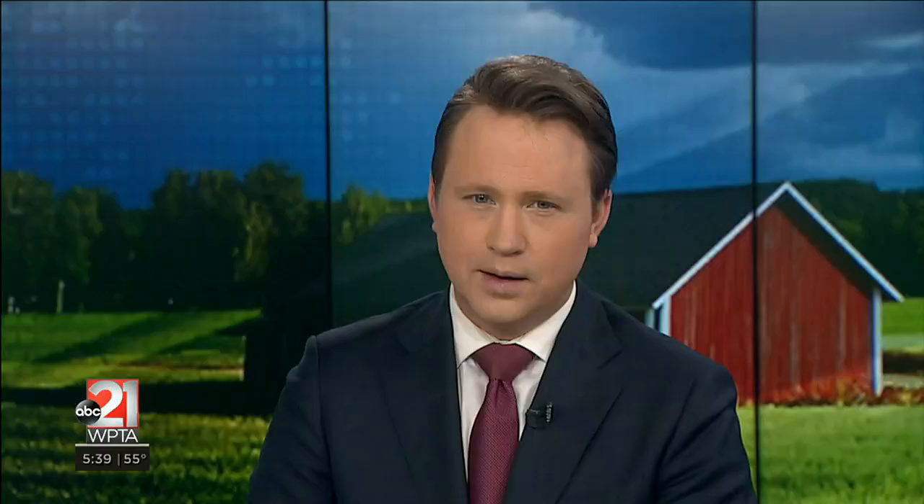You can usually find Seoul Eyeglass at farmers markets across the area. We have more information about them on our website at WPTA21.com.